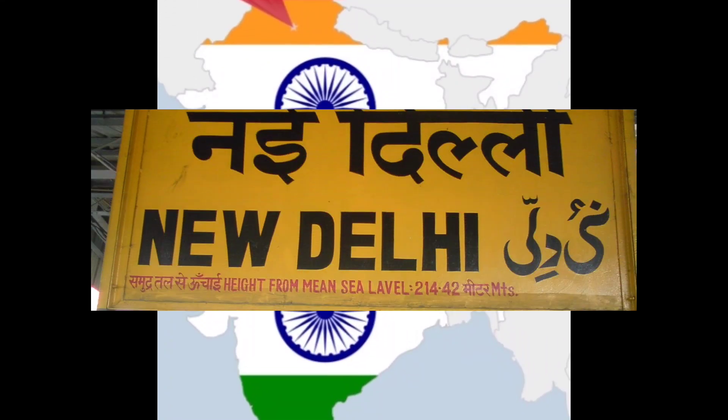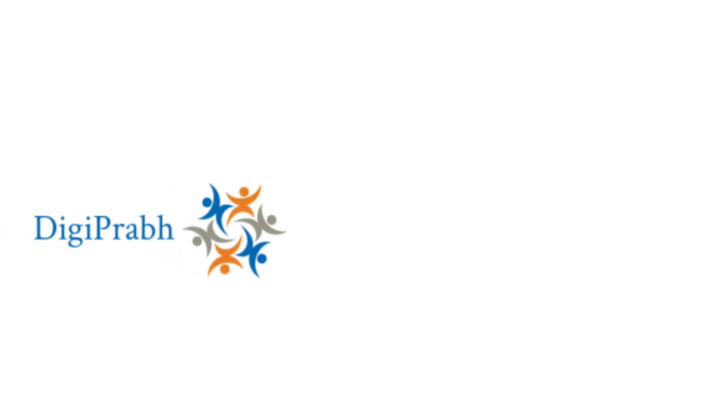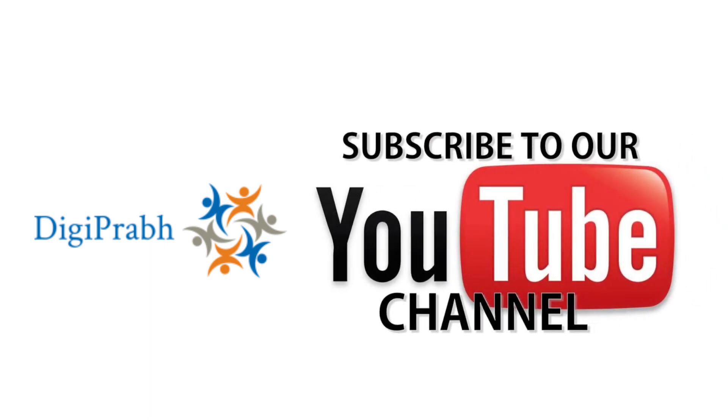Hello friends, today let's talk about the capital of India, Delhi, and tell you about 10 amazing places to visit in Delhi. Before beginning the video, I would request you to please subscribe to our channel. So let's start.